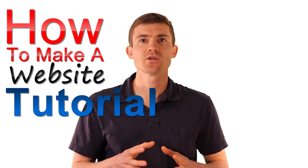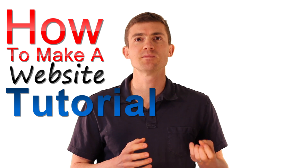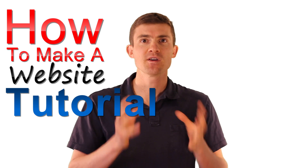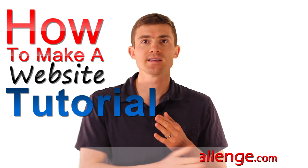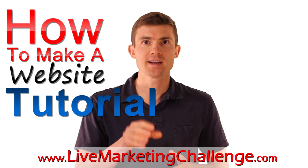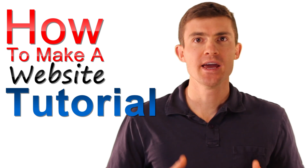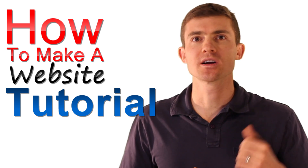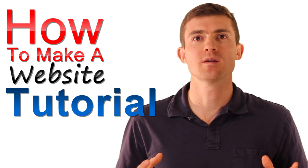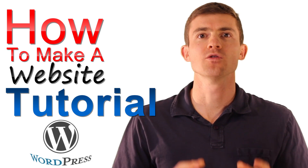This how-to-make-a-website tutorial is actually part of the live marketing challenge where I'm taking a local based business, marketing it online, and showing everyone exactly how to do it. In this tutorial, we're going to show you how to set up a website. It could be a small business website, a company website, a personal website, a blog, or almost any other type of website. And we do this with one piece of completely free software called WordPress.